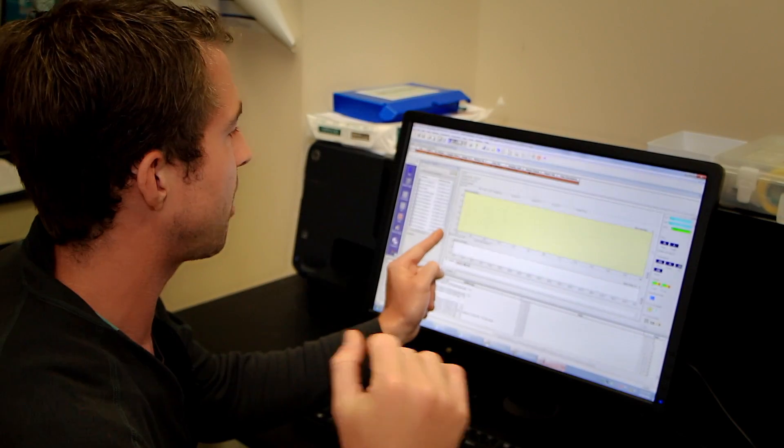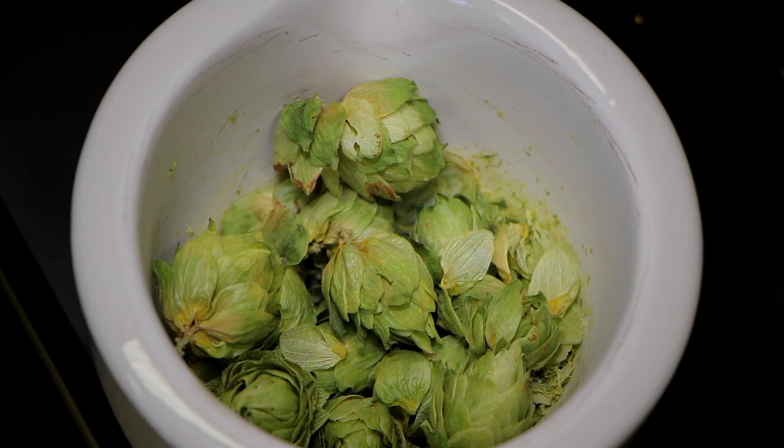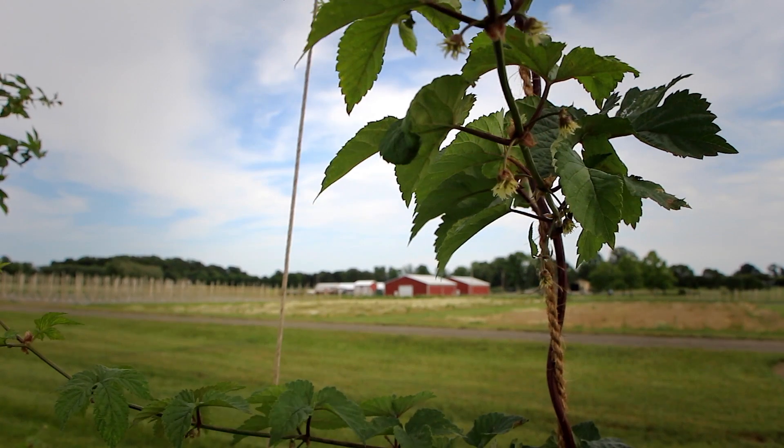You really need to know those numbers to brew professionally. By Rutgers being able to analyze the hops, it will generate a whole new crop for our New Jersey farmers, and that's a great thing for everybody.